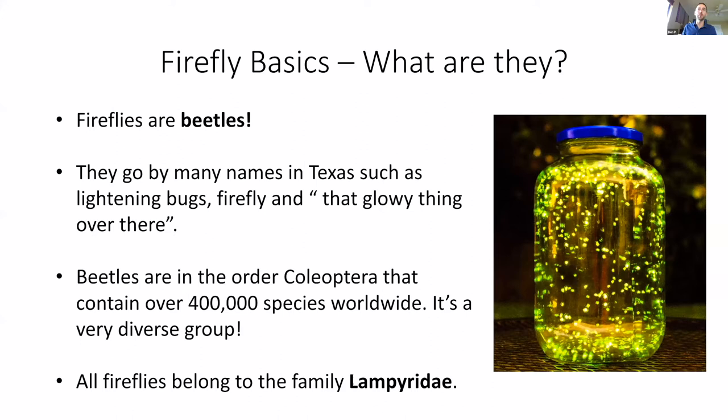Just to give you a primer on fireflies in general: fireflies are beetles. They're not flies, and they go by a lot of different names. You might know them as lightning bugs or fireflies — it just depends on where you grew up. Beetles are in the order Coleoptera, which contains over 400,000 species worldwide. It's an incredibly diverse group.